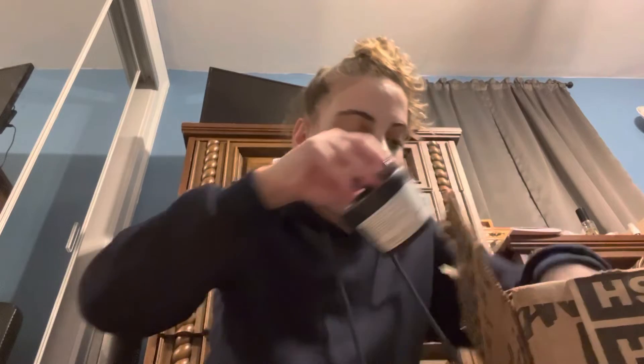One of the last things — two more things in here for you guys. I got the Snow Fairy body conditioner. I love all this stuff, so I got the small one.